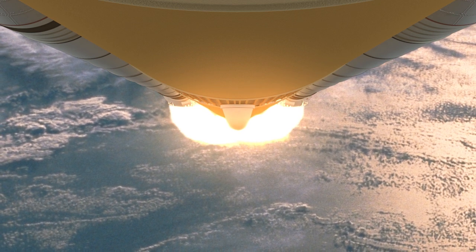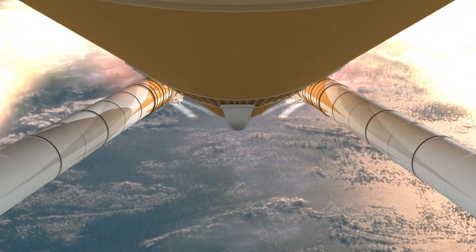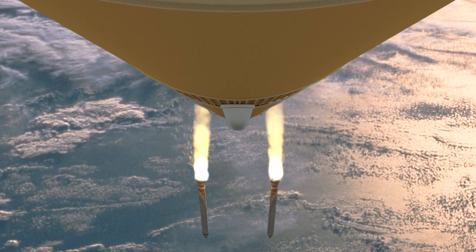As a bonus, SLS will send small satellites called CubeSats to deep space destinations where they can gather valuable data for future exploration missions.